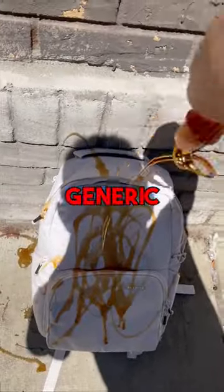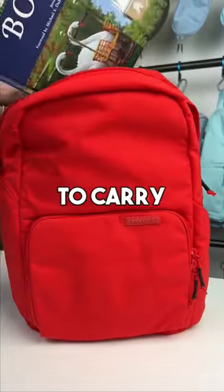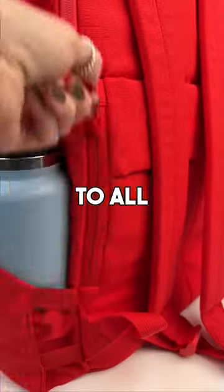Are you ready for the best kept secret? Take a generic backpack and introducing Brevity. Our backpack has a main compartment large enough to carry all your books, laptops, and even spare clothes. Plus it has a water-resistant padded laptop sleeve that can fit up to a 16-inch laptop and easy access to all the pockets.